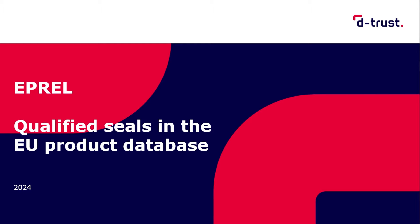Hello and welcome to our video tutorial on qualified electronic seals and their use in the EU database IPREL. My name is Annette and I'm working as an account manager at DeTrust GmbH in Berlin. DeTrust is a subsidiary of German Bundesdruckerei and is a qualified trust service provider, for example, for qualified electronic seals. As an account manager, I'm always interested in the scenarios where our products show their practical use, and that's why I'm happy to guide you through this video.